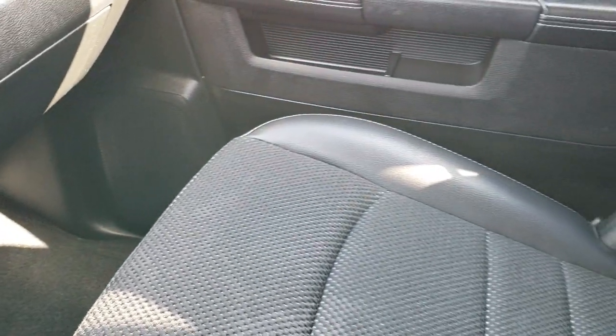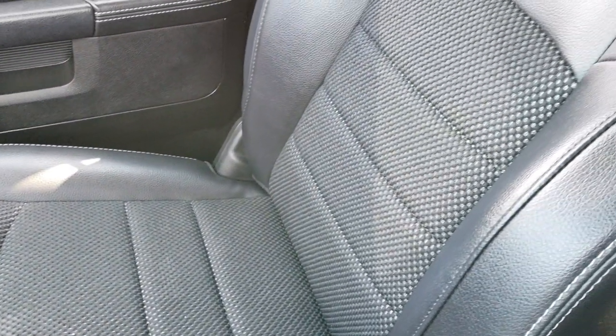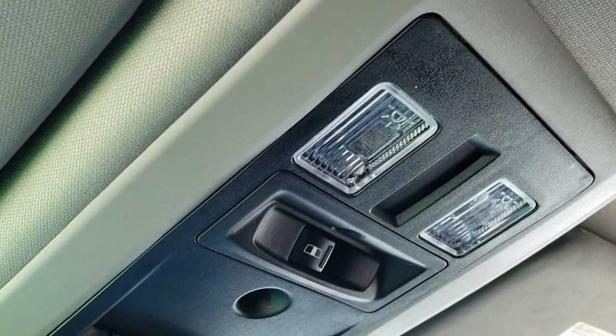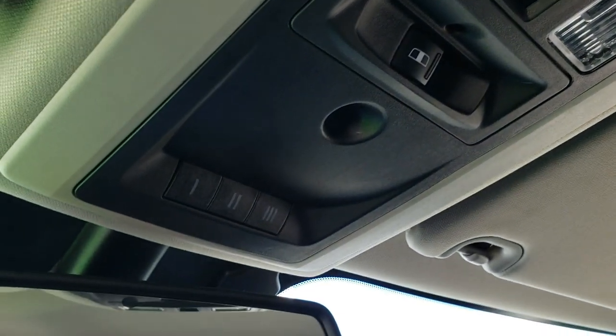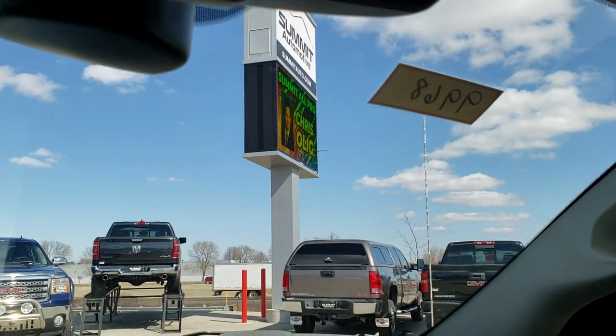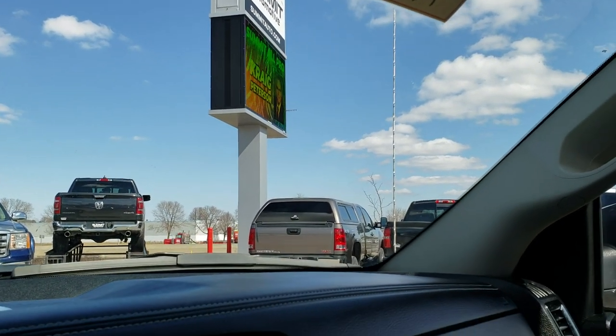Passenger seat is very clean as well, no rips or tears on that. This truck smells very clean inside. It has side curtain airbags, and the headliner is in really nice shape. Up here you get the map lights, power sliding rear window, and your HomeLink buttons. You also get the 911 and assist buttons, which are features of the vehicle that you never have to pay a subscription for.